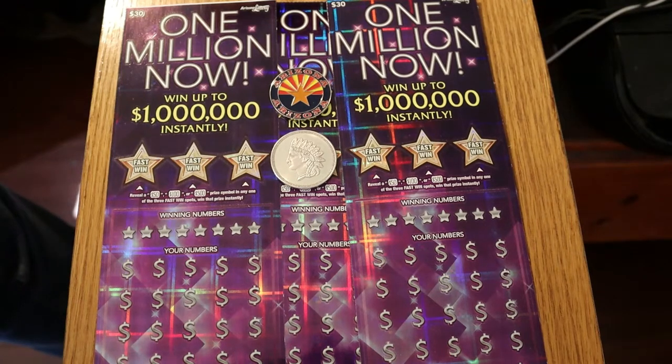Hello YouTube, AZ Scratchers here with another little scratching session. Today we're going to be doing three of the $1,000,000 Now $30 Arizona Lottery tickets. This is one of the older tickets in the lineup — it's been out since the summer of 2020. I've had good luck with this one in the past. We're going to do tickets 000 through 002, but in reverse order as they would come out of the machine: 002, 001, then 000.